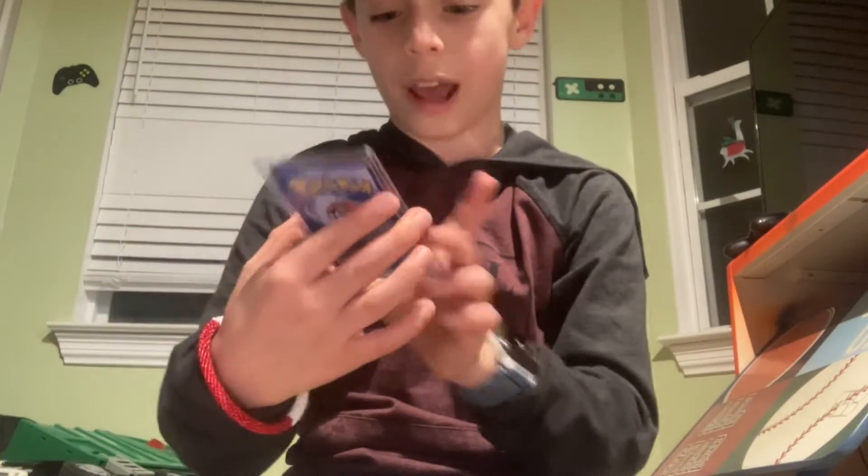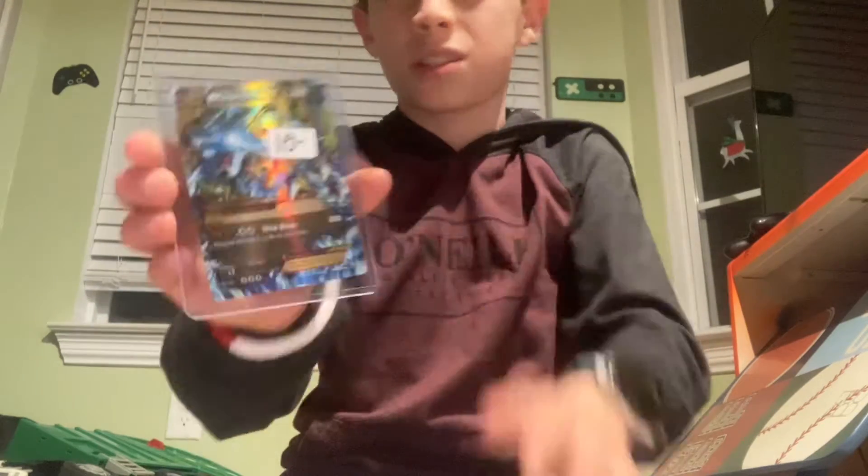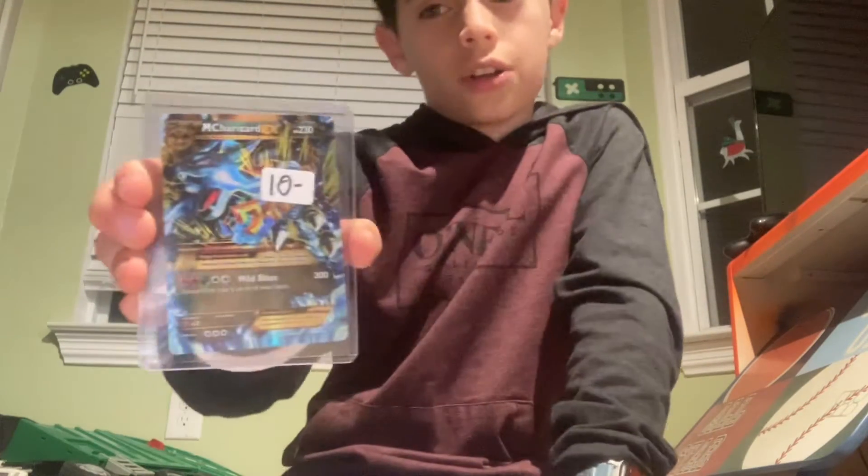Here's the Mega Charizard EX. This wasn't $10. I just had this card saver.